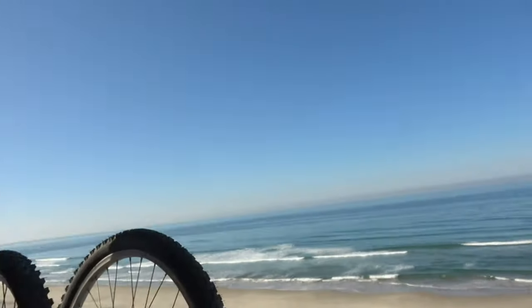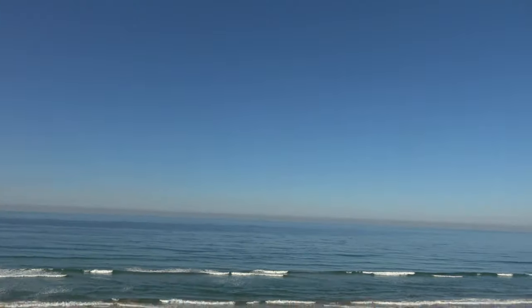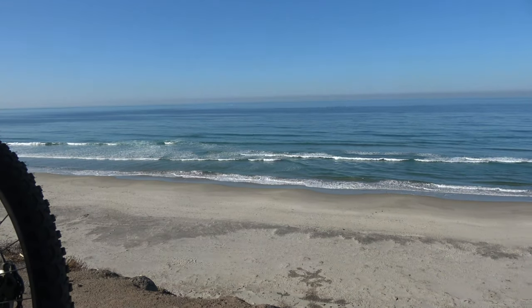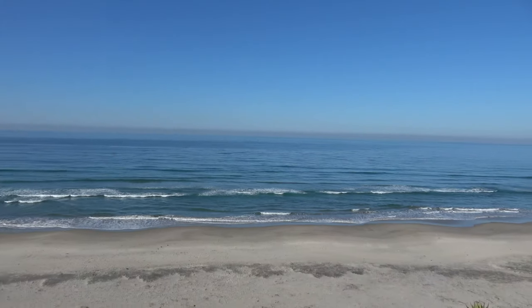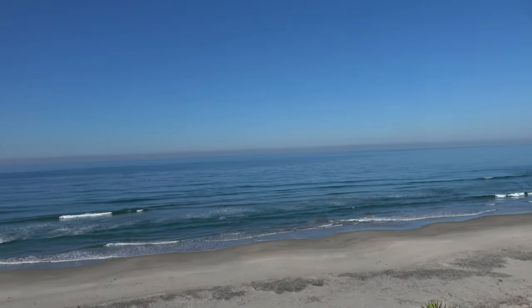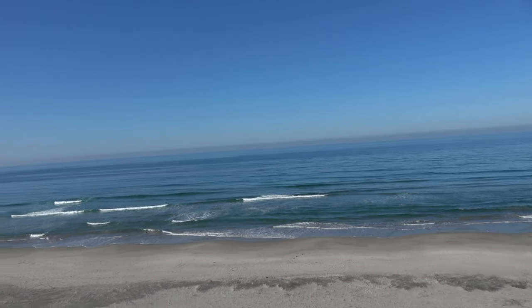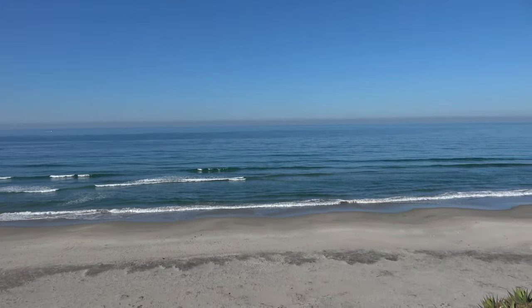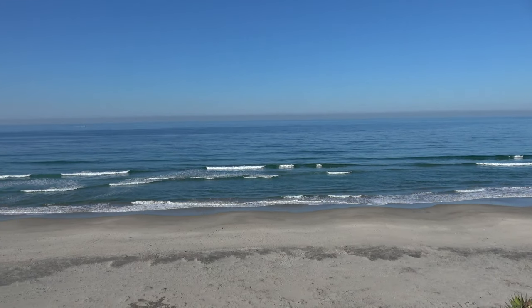Beautiful day. We've just been enjoying the morning, watching the surfers, watching the waves. Our neighbors said that they have seen dolphins, so we're keeping an eye out for dolphins. This is so nice. We fell asleep to the sound of the waves last night.